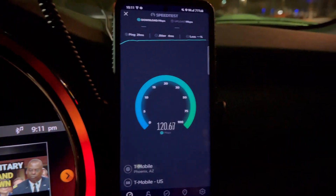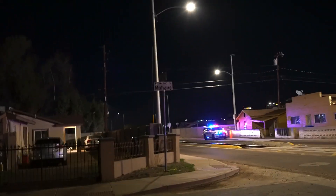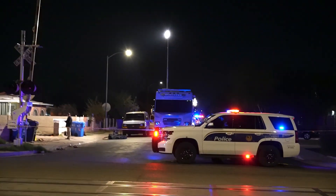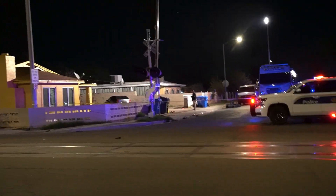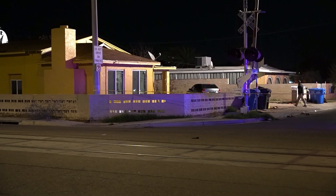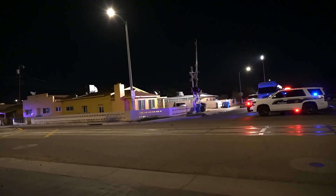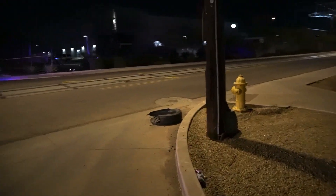All right guys, we're going to another site — and we're back. Now we are speed testing here at the corner of Mojave and 11th Avenue in the Phoenix area. We have Phoenix PD and the Phoenix mobile command center here. Whatever happened in this residence, God bless them — hopefully it wasn't too critical.